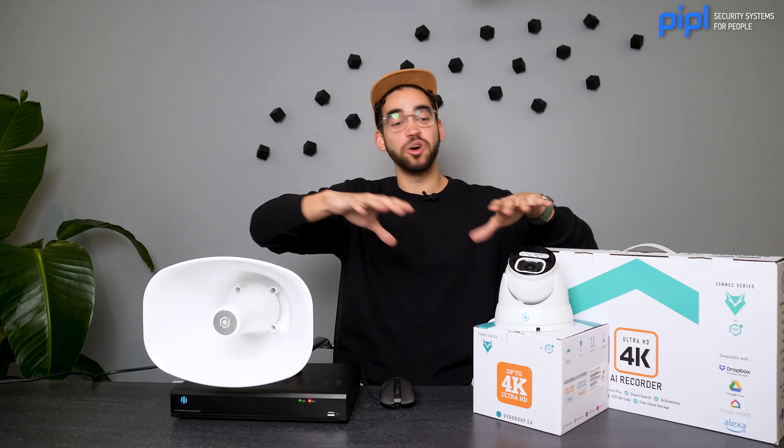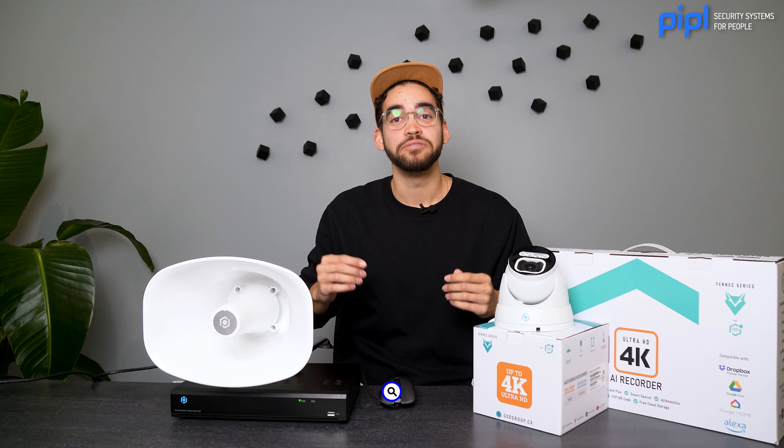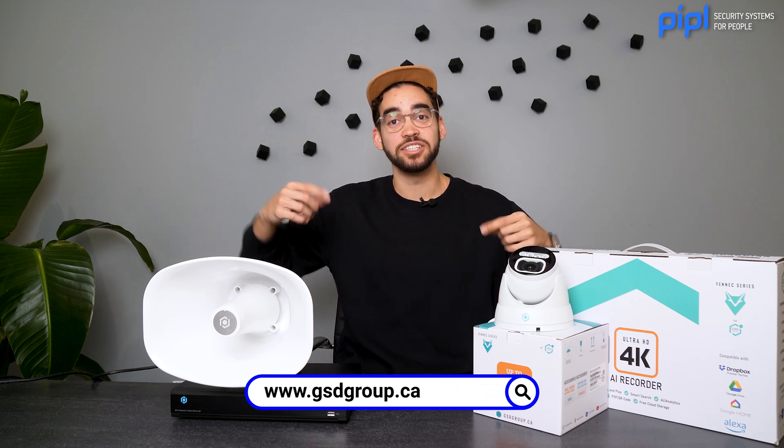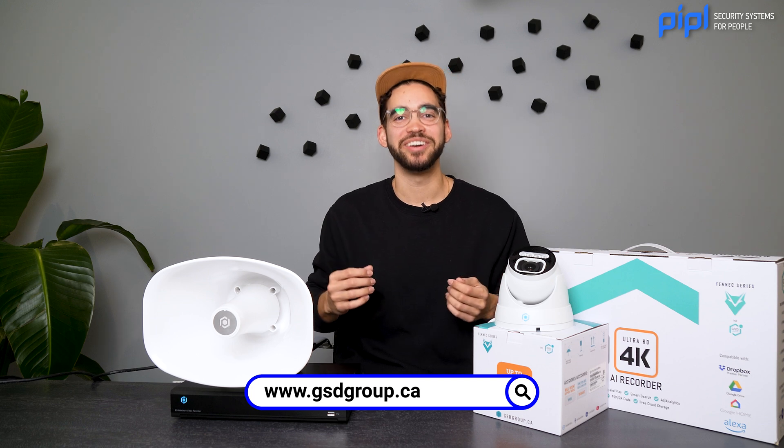If you like this video, this camera, the speaker, and want this solution for yourself, visit gsdgroup.ca. We'll put everything in the description below so you'll be able to find these products and order them right now. Have a good one!